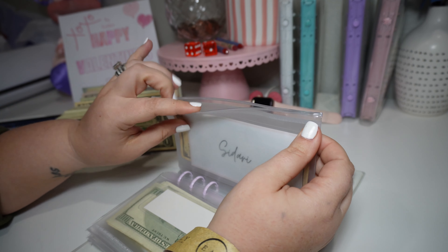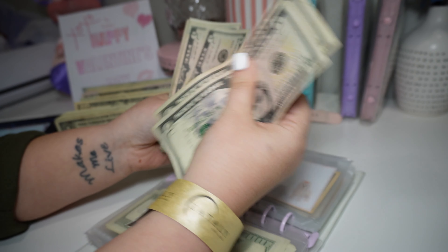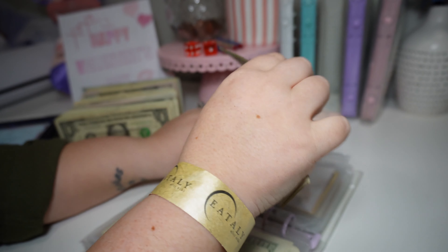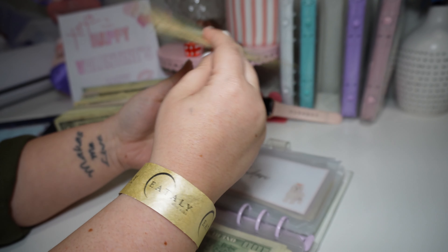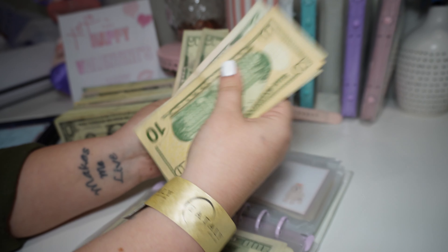Sadari, our dog, is getting $25 and she's getting that in fives: 5, 10, 15, 20, 25. Just because it's easier — I typically purchase her dog food and treats when I do grocery shopping and then just pay back the grocery money. So I should have $35: 10, 15, 20, 25, 30, 35.